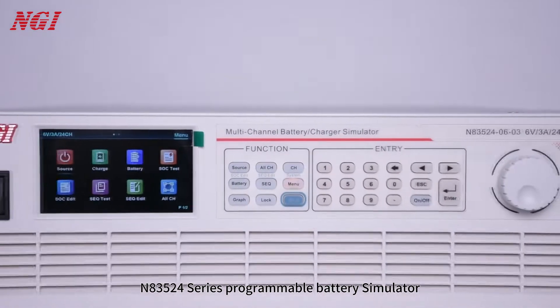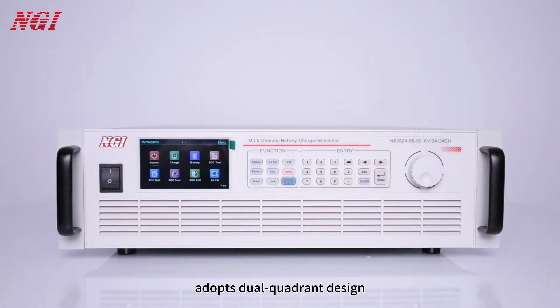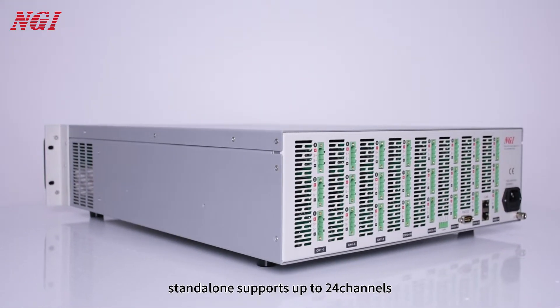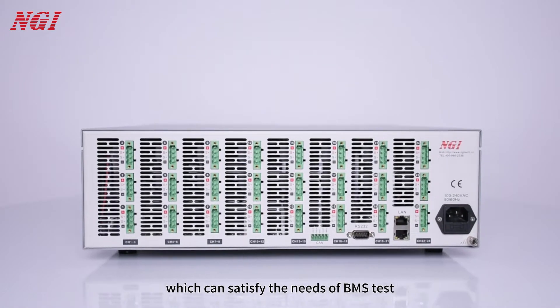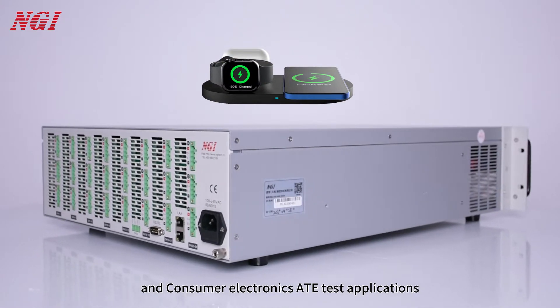The NGI 83524 series programmable battery simulator adopts a dual quadrant design, allowing current to be both charged and discharged. In stand-alone mode, it supports up to 24 channels, and each channel is isolated, which can satisfy the needs of DMS test and consumer electronics ATE test applications.